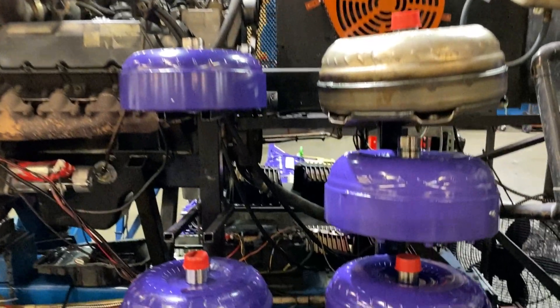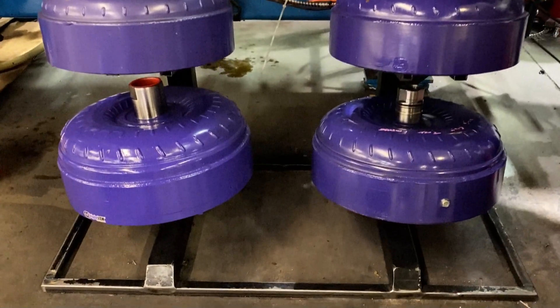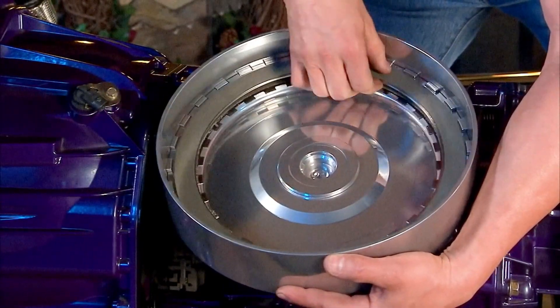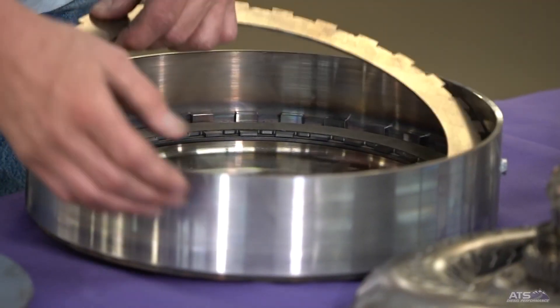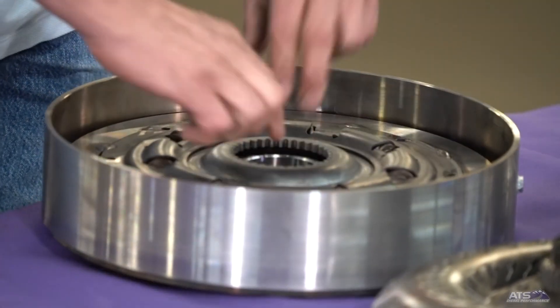That's where everything started. We started building transmissions, then torque converters — that's where the triple lock came from. All the old billet torque converters, that was in '97. We had the only triple disc torque converter out there for years, and it's patented. That's why the only square tab converter you'll find is ATS. There's a couple of patents in the five-star and the triple lock. Everybody else has a round tab design because the square tab, when I patented it, was for longevity — to keep everything from rattling around, keep it quiet, so it just wouldn't wear out. That's also why we have a five-year warranty.